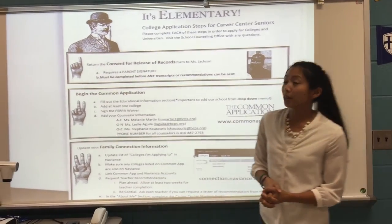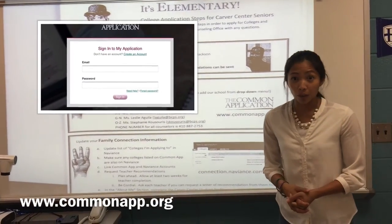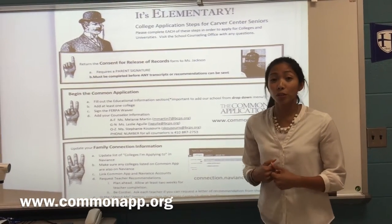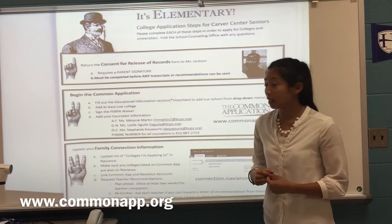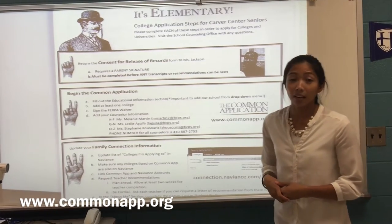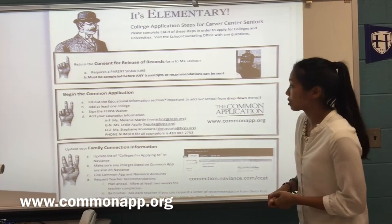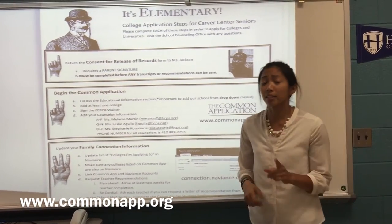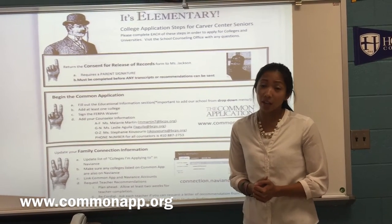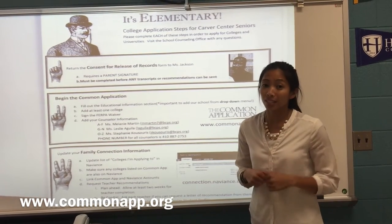The second step that we are going to cover is the Common Application. www.commonapp.org is the site we are referring to. Students must create an account on that website in order to complete the Common Application. When they sign in, the first thing they're going to want to do is fill out the educational information section. It's extremely important to note that when you include their high school information, Carver Center is chosen by clicking on a drop-down box as opposed to typing it in.